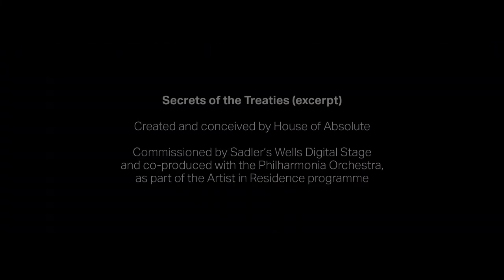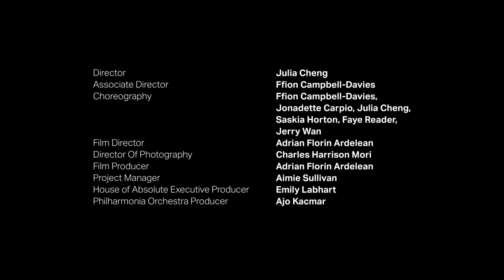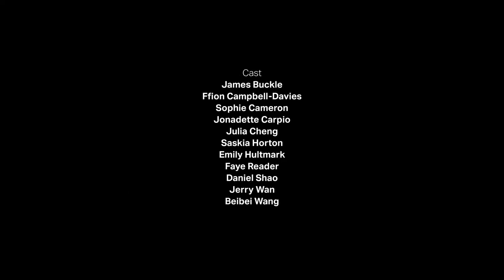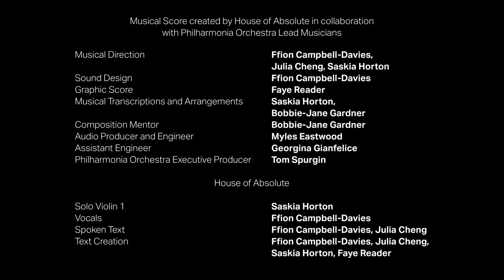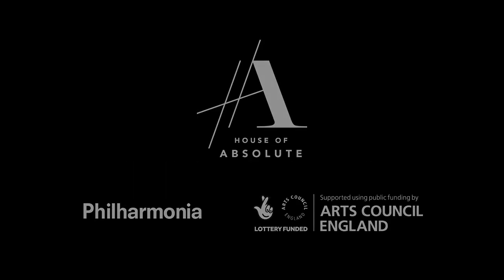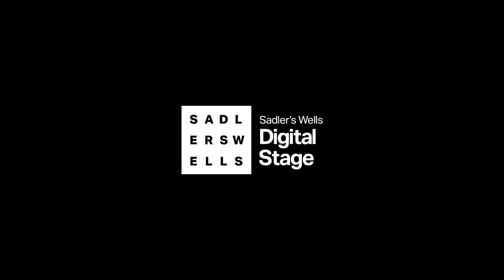Created and conceived by House of Absolute. Commissioned by Sadler's Wells Digital Stage, and co-produced with the Philharmonia Orchestra as part of the Artist in Residence Program. Director: Julia Cheng. Associate Director: Fion Campbell-Davis. Choreography: Fion Campbell-Davis, Jonadette Carpio, Julia Cheng, Saskia Horton, Faye Reeder, Jerry Wan. Film Director: Adrian Florin Ardellian. Supported using public funding by Arts Council England.